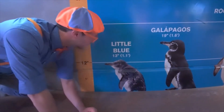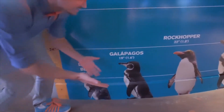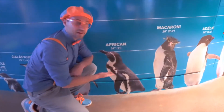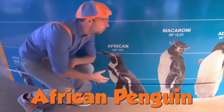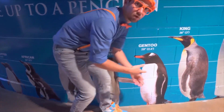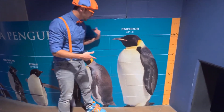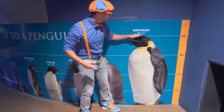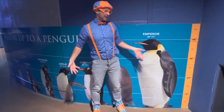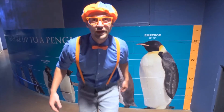This is a little blue penguin — it's pretty small. This board has the sizes of different penguins, like the African penguin I met today, and they just keep getting bigger. Look how big this penguin is — four feet tall, 1.3 meters high!